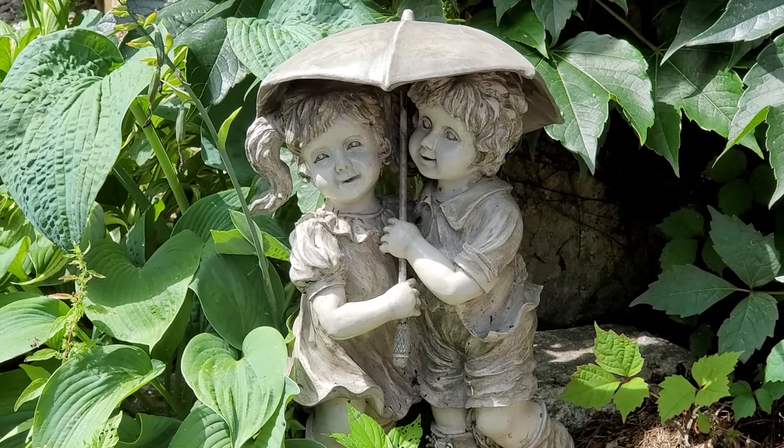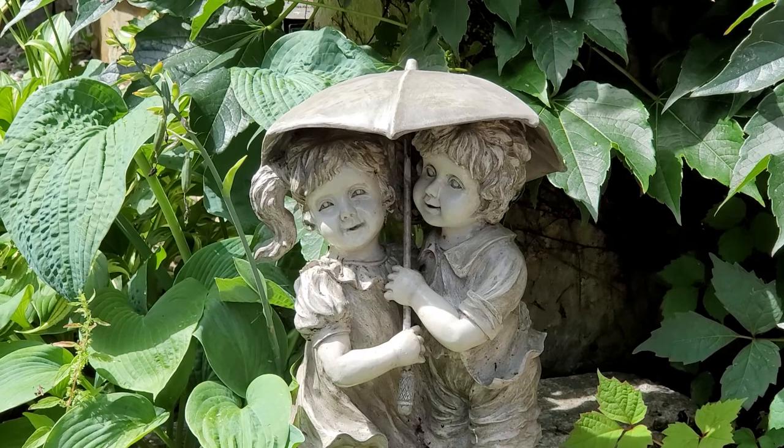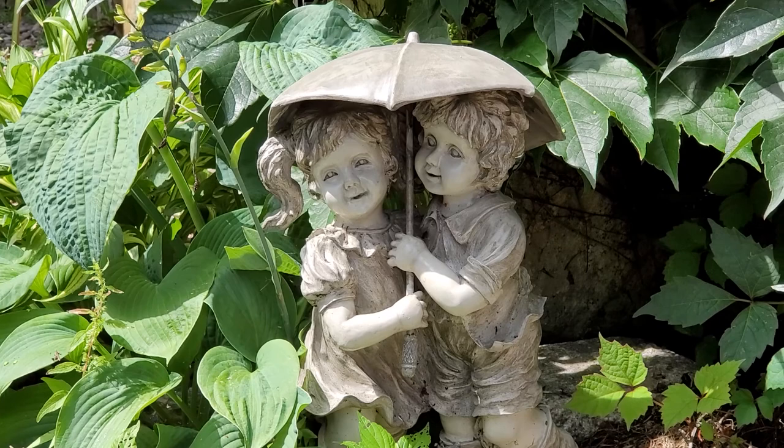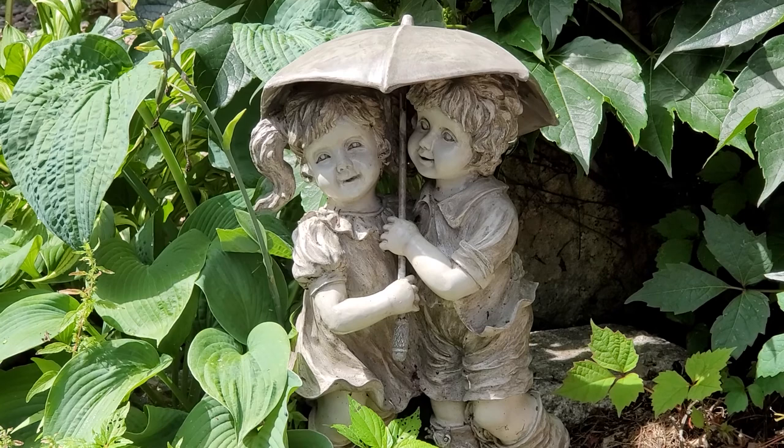I do have a lot of art in my potting shed, but this little piece here is just a little resin piece of a little boy and girl under an umbrella. And this came from my mom's neighbor, Mary. Mary lived next to us for probably 68 years.